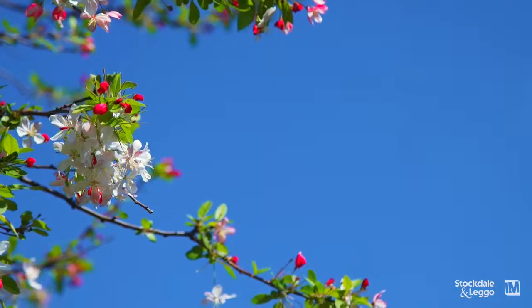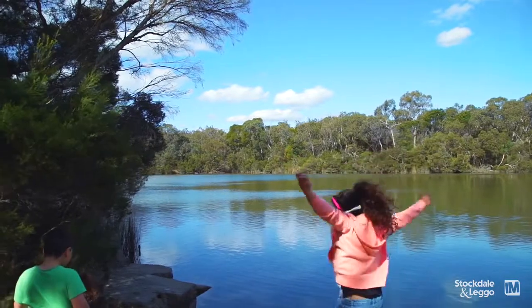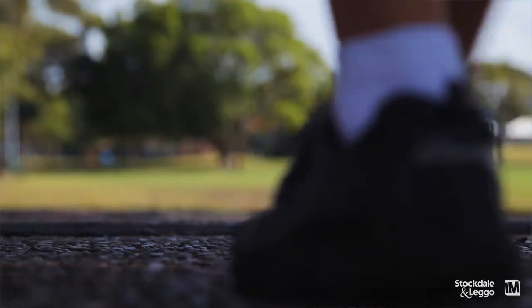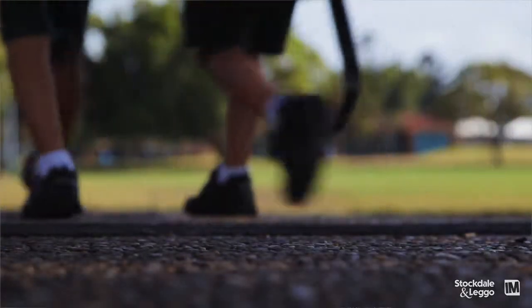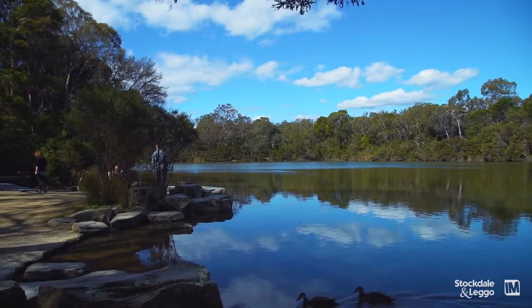What makes it ideal is the station not too far away, the lake area, and also if they want to go to a private school, Marist College is not very far from here as well. It's serviced well for kindergarten, schooling, and transport — all surrounding this particular property, so you really don't need a car.